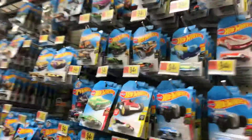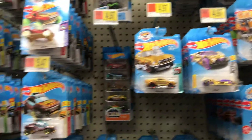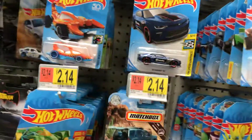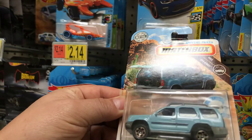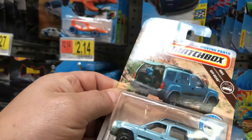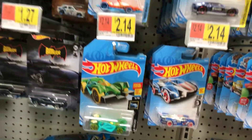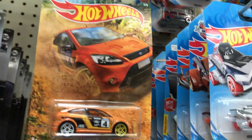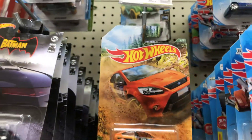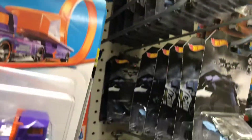Here it is — the Hot Wheels section! They have older stuff; they haven't brought in the new cases yet. But they have this cool Matchbox 2000 Nissan Xterra — the back door opens — and I don't have this one, so I guess I did find something. They also have the Ford Focus, which is a Walmart exclusive, and some Batman stuff.